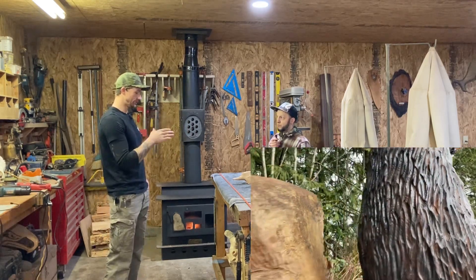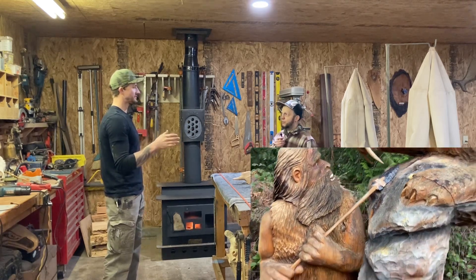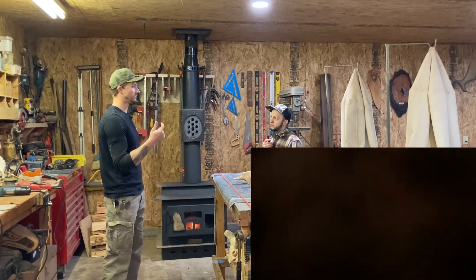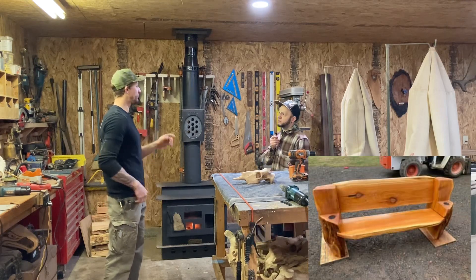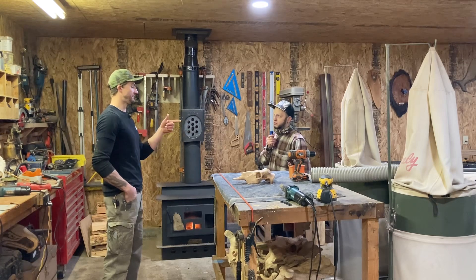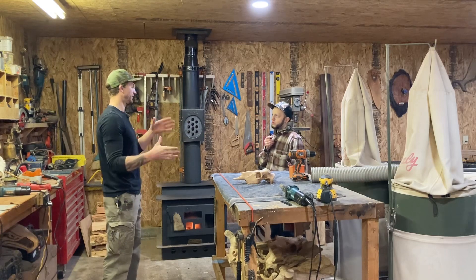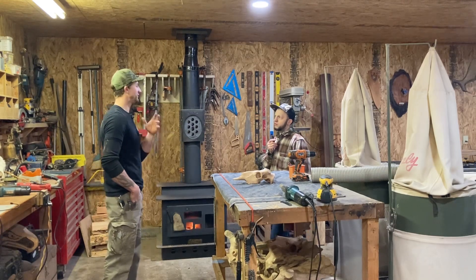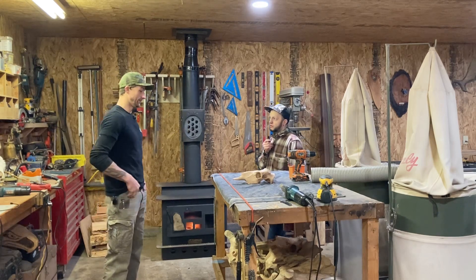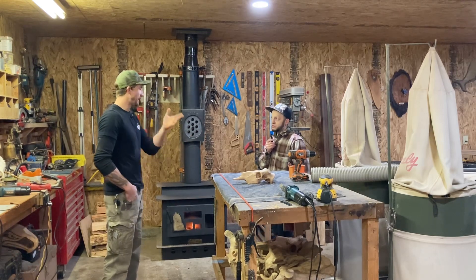I was doing carving full time from 2018. February of 2021 is when I did the very first skull, and then February of 2022 is when I really kind of started. So it's been about a full year — a little over a full year — of making these and getting them out to people. It's been a really slow process.